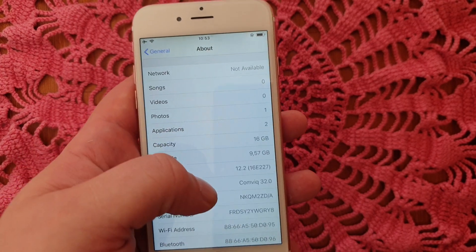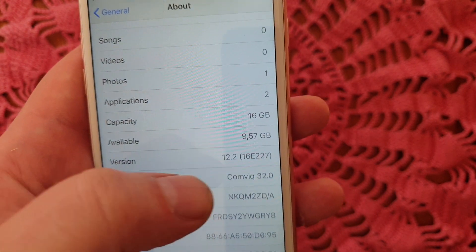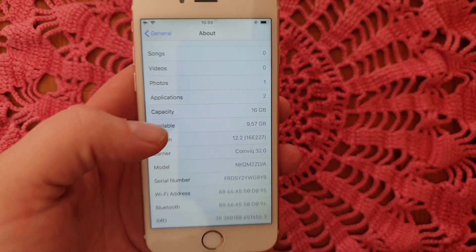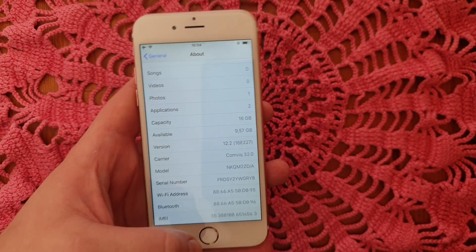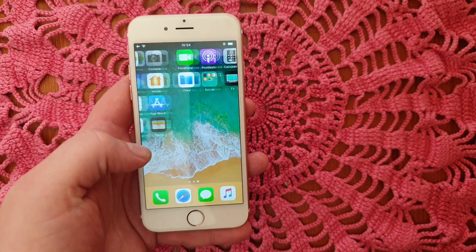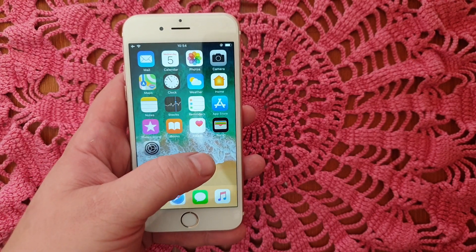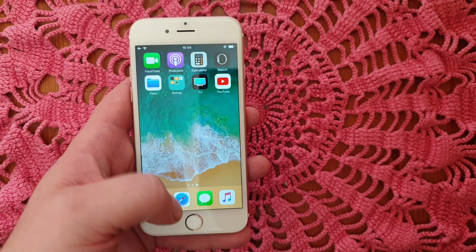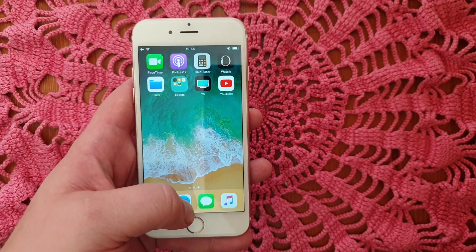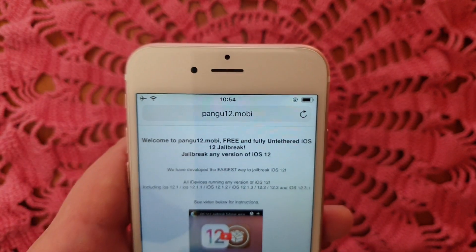Anyway, today I got some exciting news for you: the iOS 12.2 jailbreak was released today and I'm going to try it out. First off, as you can see, I'm not jailbroken — I do not have Cydia installed. From the device you wish to jailbreak, simply start your Safari browser.